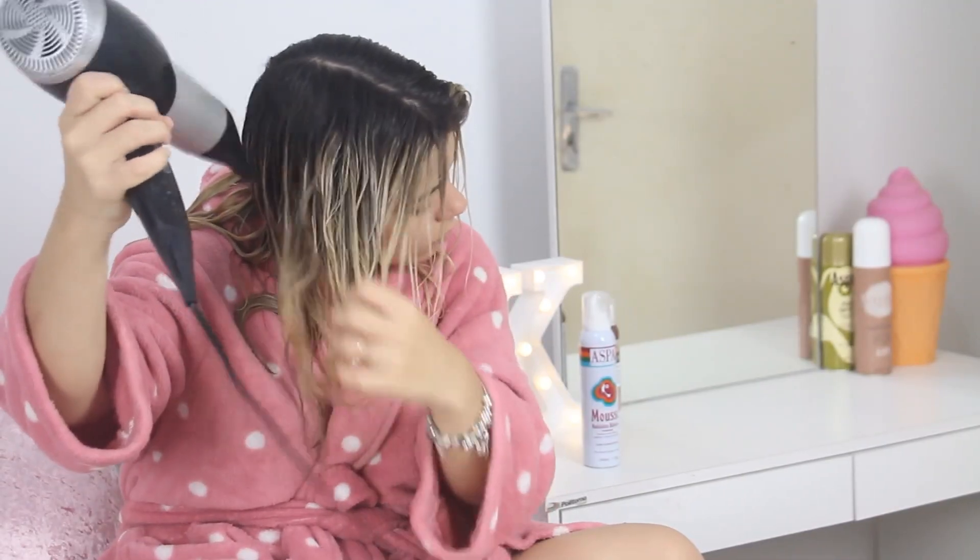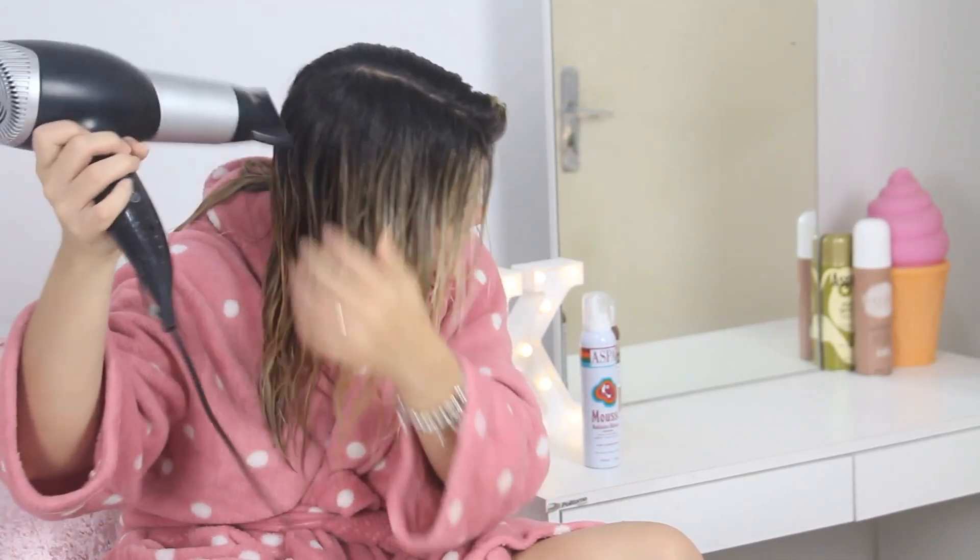Depois é só secar com um secador normal e aí você faz escova se preferir — e tá pronto! Cabelo lindo, divo, maravilhoso!